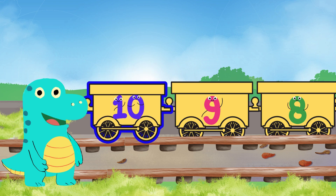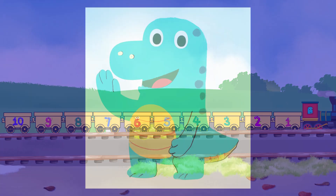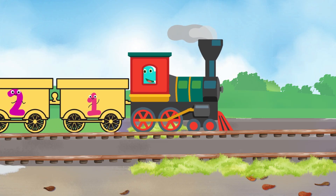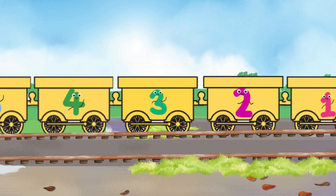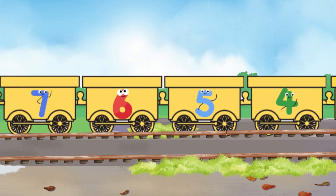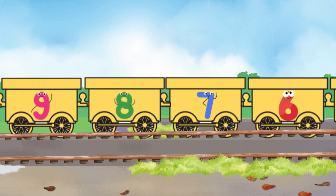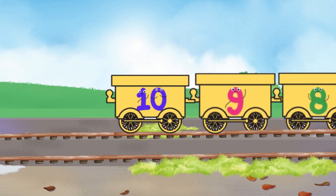Onto the track, number ten carriage — we did it, the train is complete! Hey Dino, give everyone a high five! It's one and two and three and four, five and six — let's count some more — seven and eight and nine and ten! Let's ride the Dino train again!